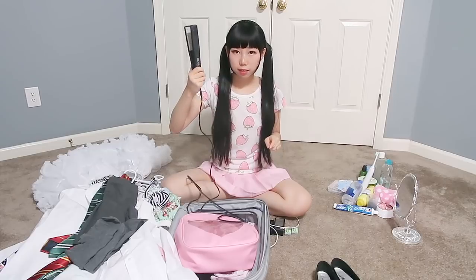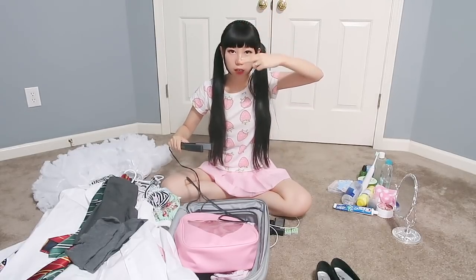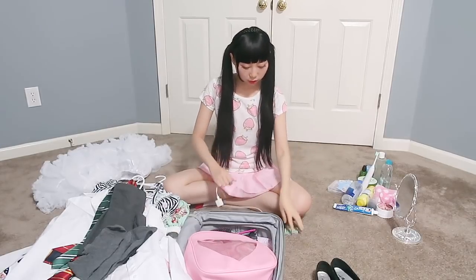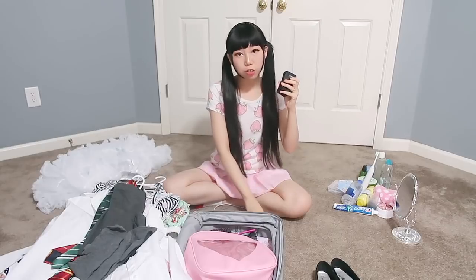I'll just wear a comfortable t-shirt when I sleep. Next, for hair, I'll take my straightener because I sometimes curl my bangs. I also need a big brush.